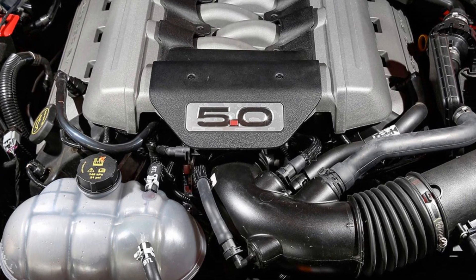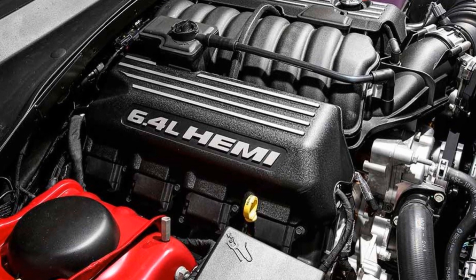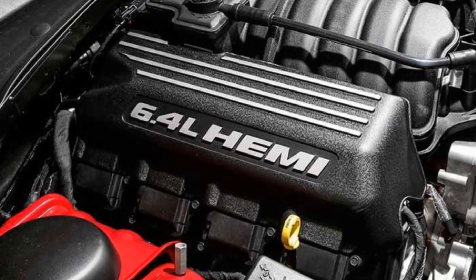Hello! Have you ever wondered what is that number on the engine, or on some cars it will be on the trunk? Well, in today's video, we're going to be explaining and also show you how to calculate that number for your car's engine.